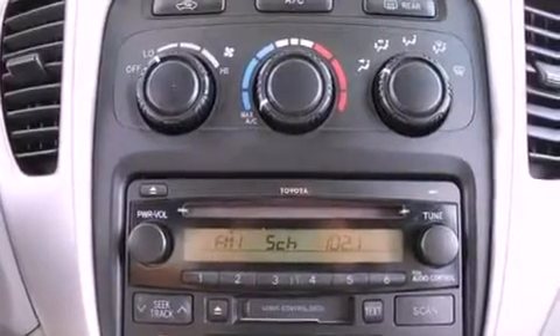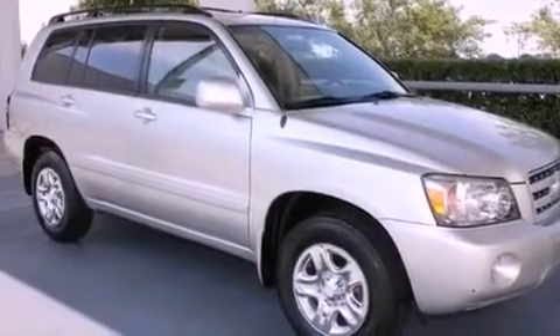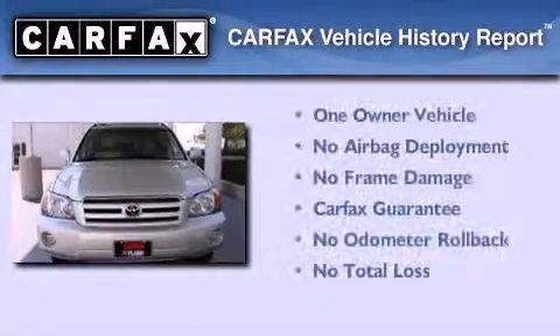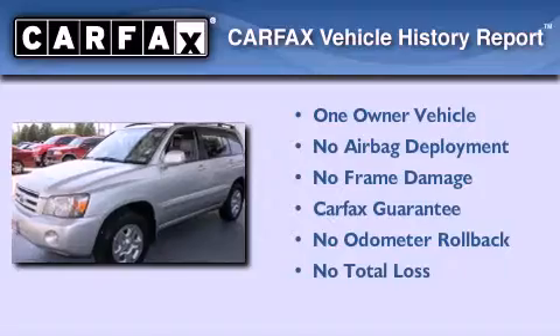With an EPA estimated rating of 27 miles per gallon on the highway, more money will stay in your pocket rather than pour into the fuel tank. This crossover has also had only one owner, and it qualifies for the Carfax buyback guarantee.